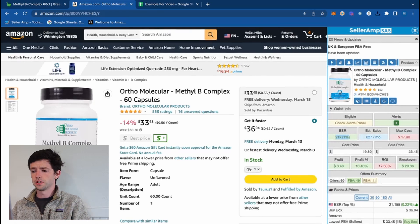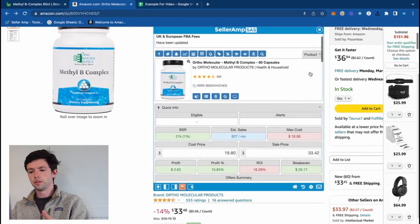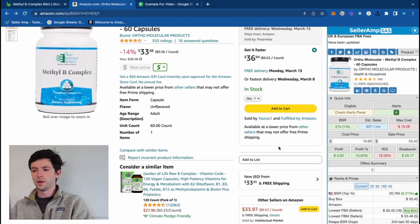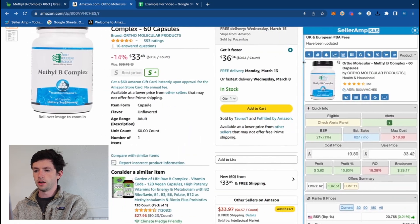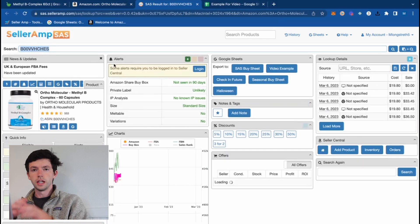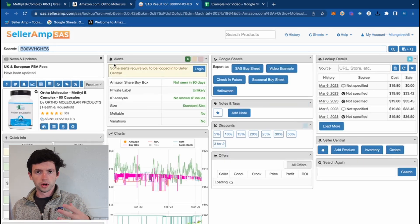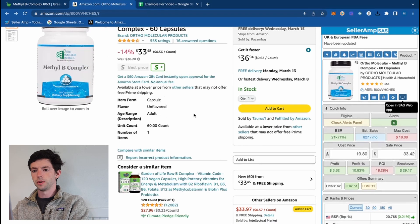If you're interested, you can move the extension around on your screen — you can snap it to the side or move it to the middle. I've personally found having it on the right works well, and you can resize it bigger or smaller. You can also open up the web app to see all the data organized there, but the profit calculator definitely gets the most use for me.